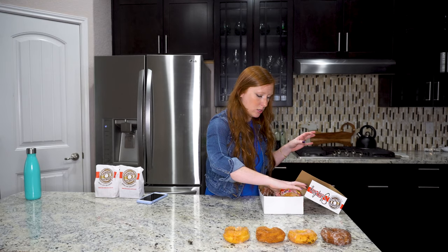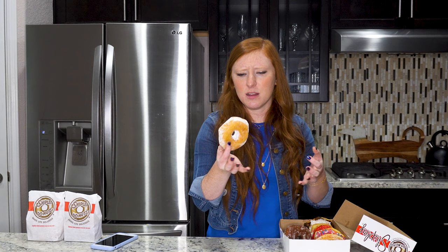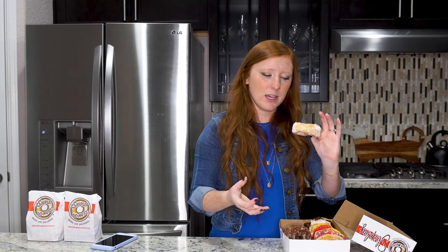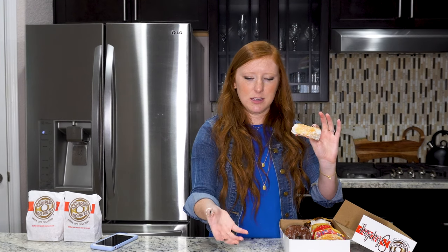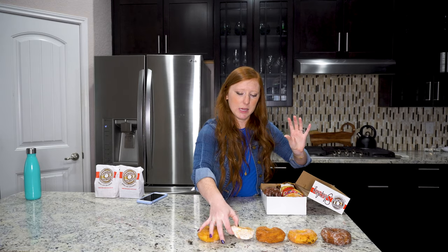Now we're going to go on to the powdered sugar one, which is kind of like becoming a glaze. Again, I don't know why you would get a powdered sugar donut and not just get a glazed donut. This one's actually better than the cinnamon sugar, the white sugar, and the chocolate glazed, but not better than the normal glaze. So it's going to go right here in my ranking.